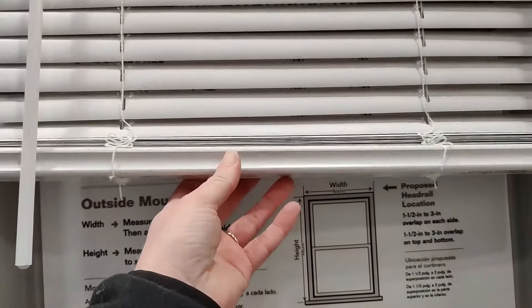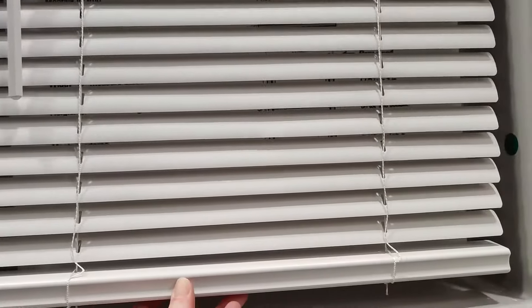Purchasing blinds or shades for your house can be an overwhelming task, but in this video I'm going to explain everything you need to know so you can buy window coverings for your house with confidence.